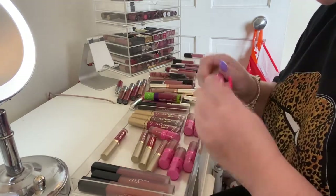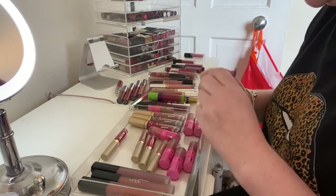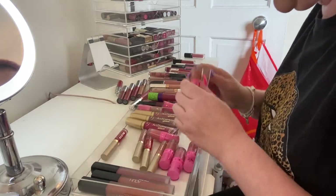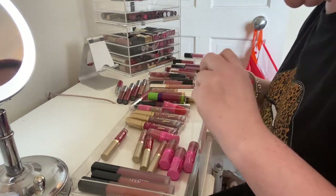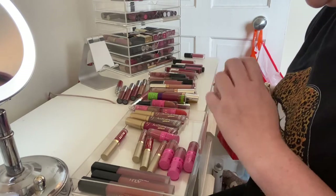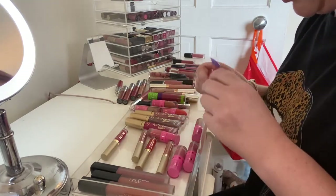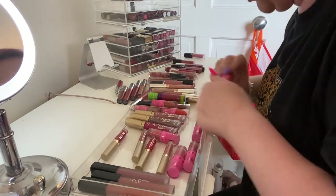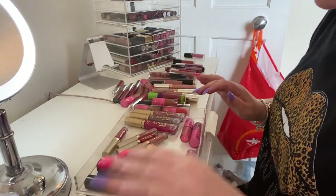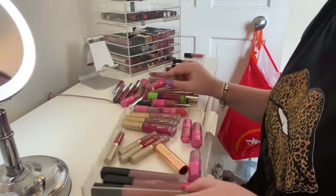I'm gonna get rid of Jeffree Star 'Posh Spice,' get rid of 'Anna Nicole' because it's just not a color I wear, and get rid of 'Leo.' I think I'm gonna keep 'Celebrity Skin' — actually, do you know what, I'm gonna get rid of Celebrity Skin as well. And I'm gonna get rid of 'Gemini.' I think I'm keeping the two Too Faced Melted Mattes for now. I said I was gonna keep 'Maneater' but that can go too.